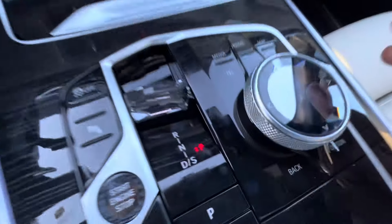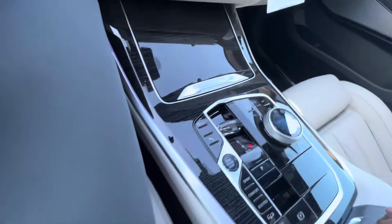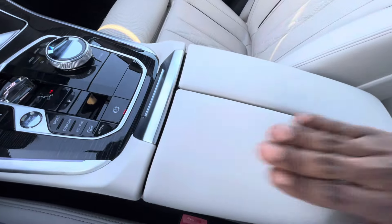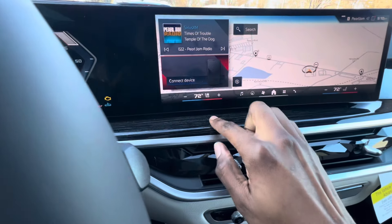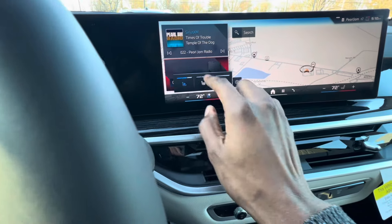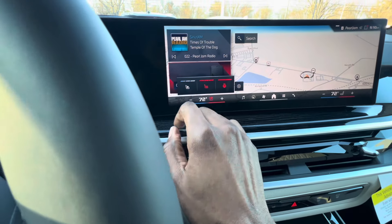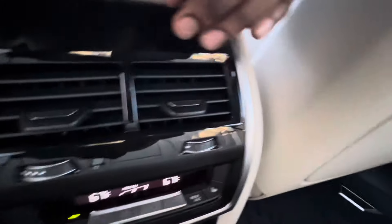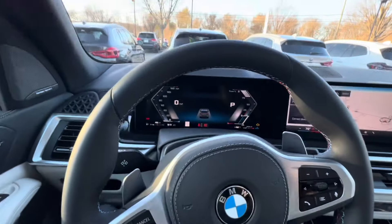You have fine wood line trim with the Executive Package, glass controls, heated front seats, heated steering wheel, and heated armrests — so the armrest also becomes heated when you turn the heated seats on. This car also has ventilated seats and rear heated seats, controlled on the left side, along with rear climate controls and LED lights within the panoramic moonroof.